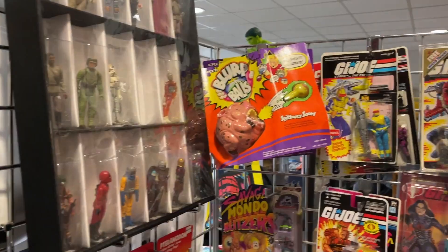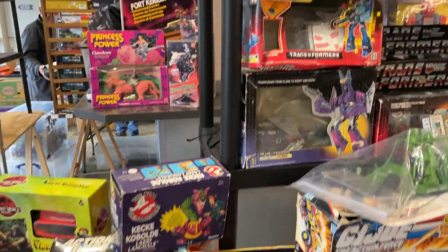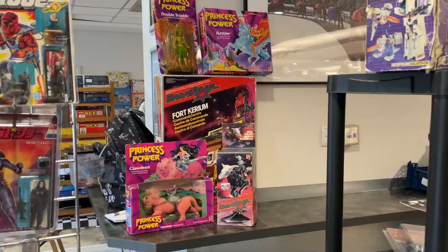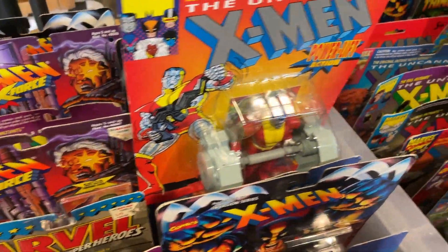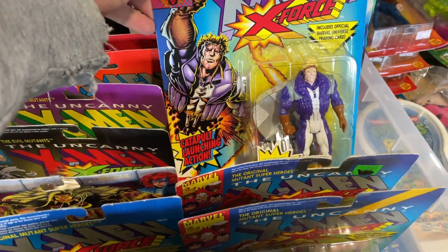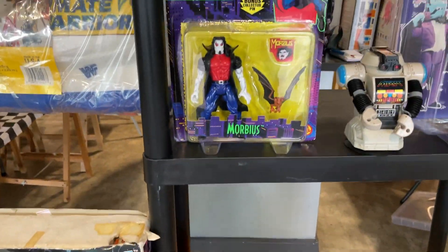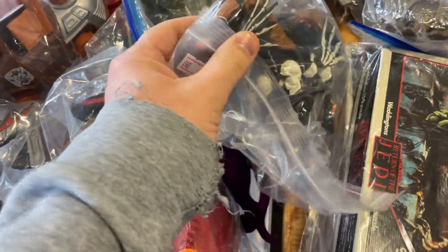Rob's stall is always full of vintage goodness. It always takes me a little while to rummage through, but there are some great items here. I don't think I've ever seen such a large selection of Marvel X-Men Toy Biz figures — Toy Biz from the 90s, a very nice selection. And this carded Real Ghostbusters Dracula figure caught my eye as well. Very nice.